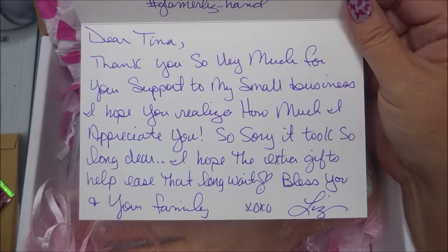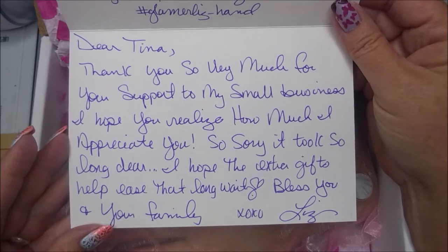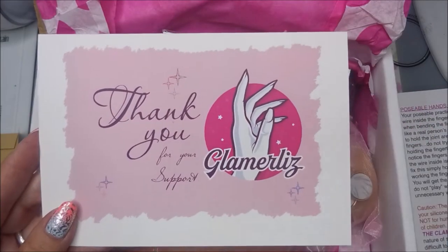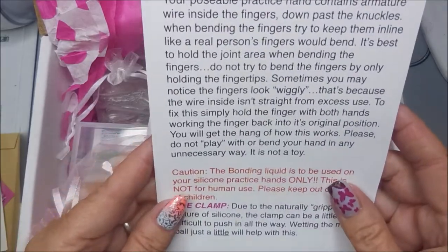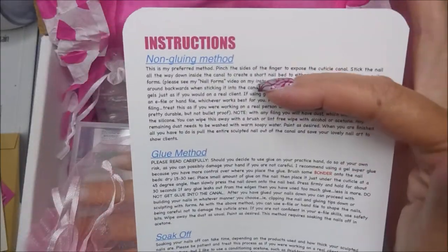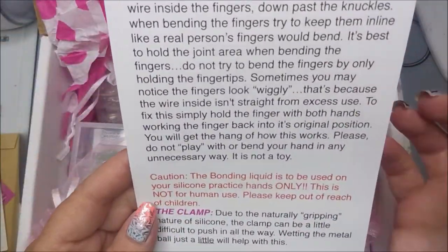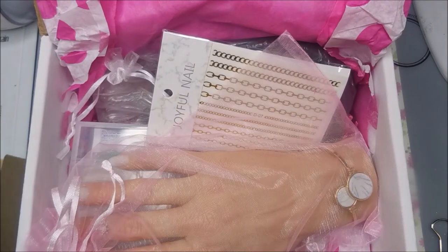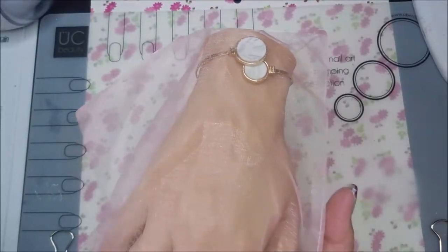When she listed this on Instagram it exploded - everybody was ordering and she actually had to stop taking orders for a while to get caught up. I was patient. I figured if I'd waited this long to get one, I could wait a little longer. It comes with a sweet card, instructions on the non-gluing method, the glue method, and the soak off - I will never be doing the glue method. There are also poseable hand instructions and the clamp, which I did buy.